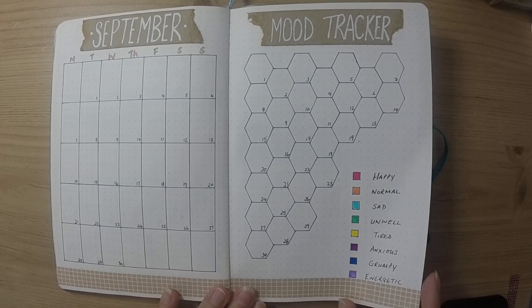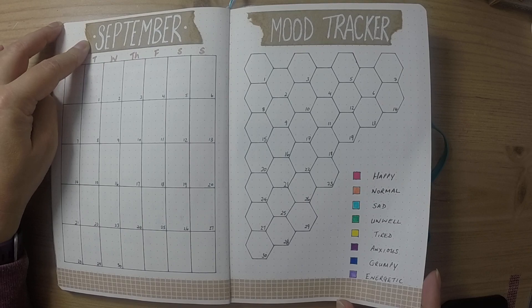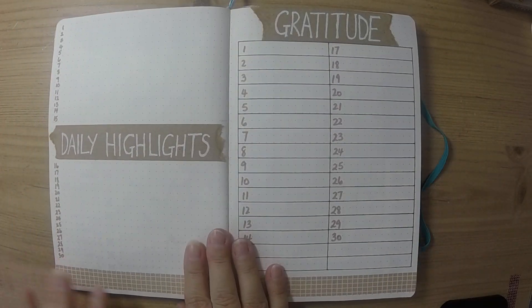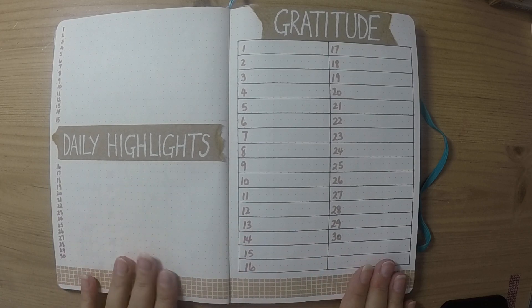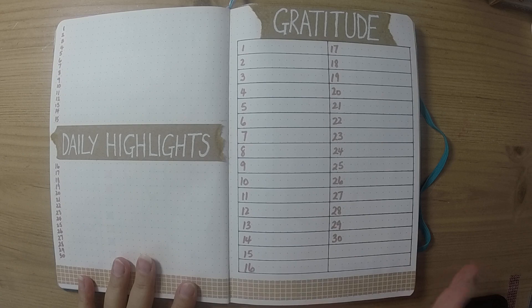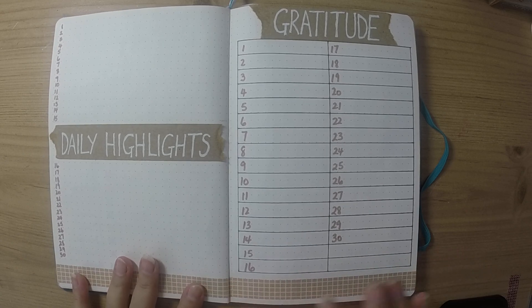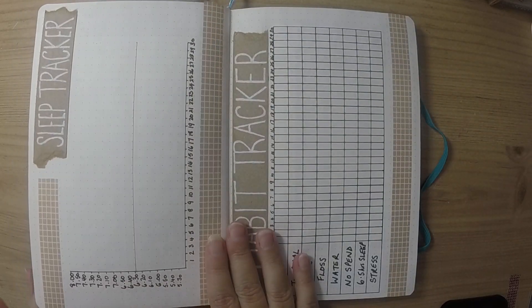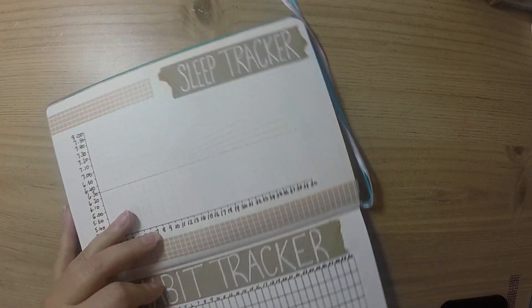I've pulled through a neutral theme using craft cardstock with a white gel pen. My daily highlights have a line for each day, and my gratitude journal — I stick to one or two words for each day, but I do try to take the time each day to find something to be grateful for.